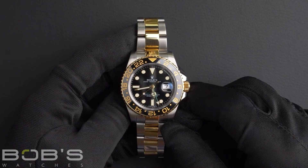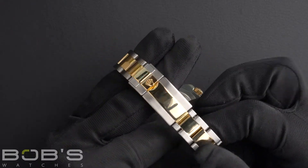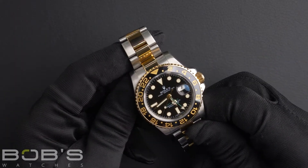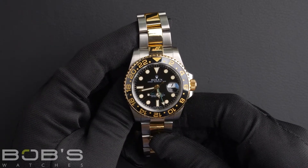The characteristics include a stainless steel and 18 karat yellow gold oyster bracelet with an oyster lock clasp. The dial is black with a super luminova display and has a green 24-hour GMT hand.